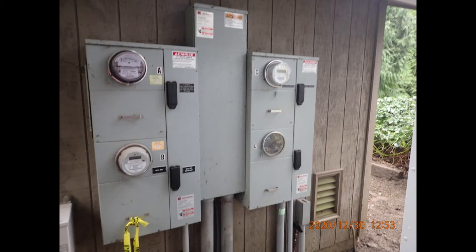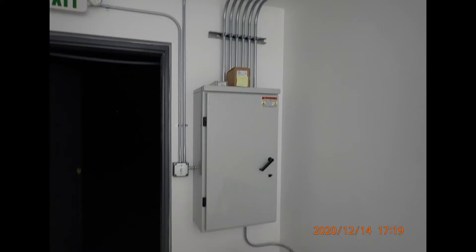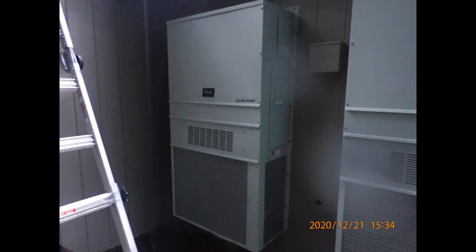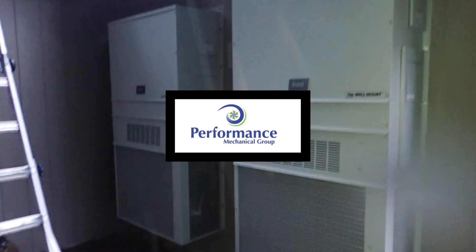Then we got some help on the power side from Expert Electric, and they came through with great work to keep us on track to meet our deadline. And of course the shelter gets some HVAC from our friends at the Performance Mechanical Group to keep all the new gear happy.